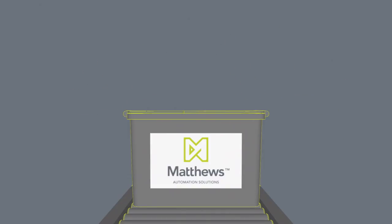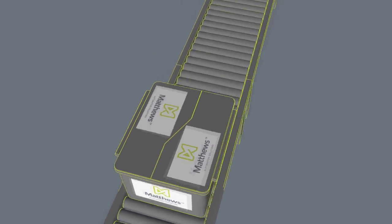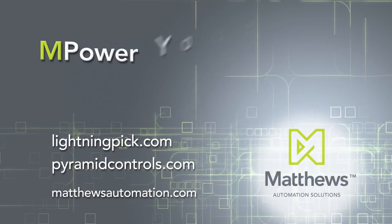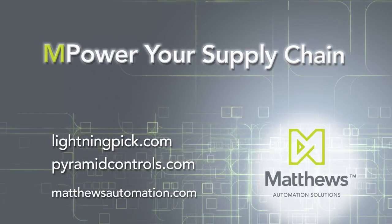Matthews Automation Solutions — bringing technologies together to deliver advanced material handling automation and technologies to boost supply chain performance.